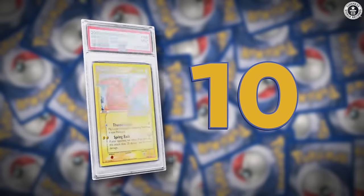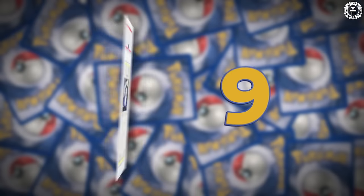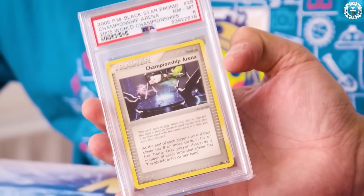It feels good, man. We found our ten most expensive cards. Number ten is a Gold Star Pikachu at $2,200. Number nine is the Championship Arena from the World Championships in 2005, valued at $2,500.